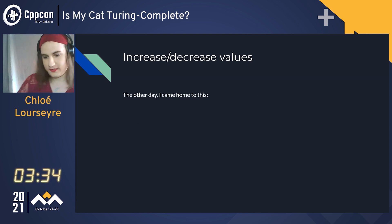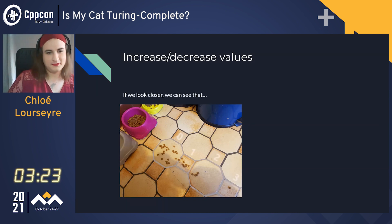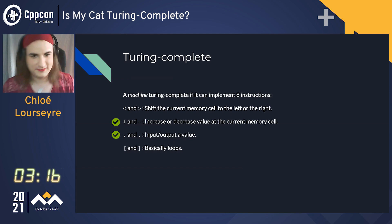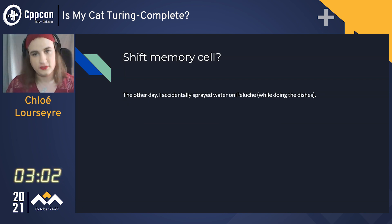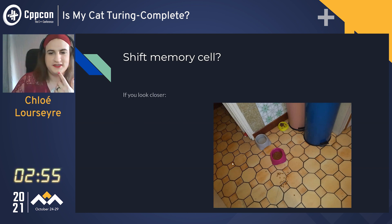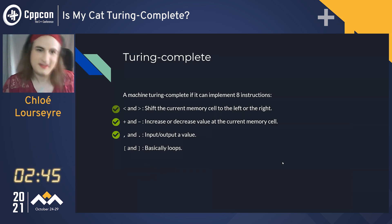Next, the other day I came home to this mess — kibbles everywhere. I was a bit angry at first, but then I realized: what if we number the floor? It's a memory tape. She can increase and decrease values at the current memory cell, if the floor is the memory cell. And I was doing the dishes the other day and I accidentally spread water on Peluche, and she went running around and made a mess. She displaced the bowl — she spilled kibbles into another cell of our memory tape. It's a shift. It works. It's valid.